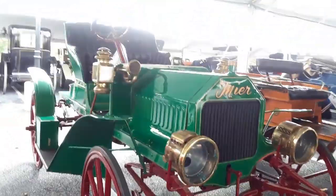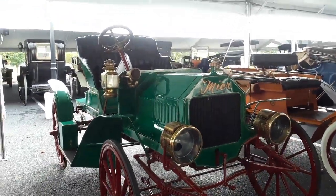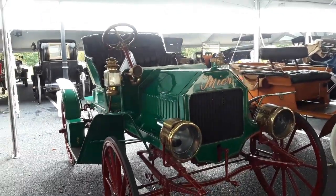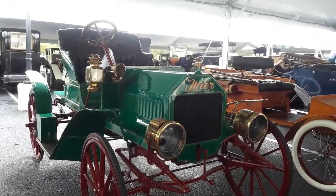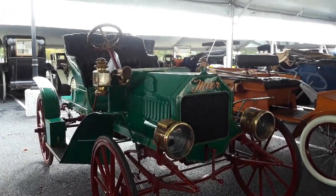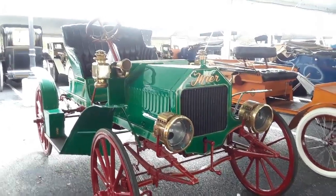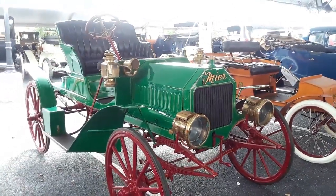This is Pam from NortheastWheelsEvents.com at the 2019 RM Sotheby's Hershey Sale, looking at the 1908 Meijer. For more cool events like this and weird cars, make sure you check NortheastWheelsEvents.com, SoutheastWheelsEvents.com, and UKWheelsEvents.com. While you're there, post and share your events. I'll see you at the shows!